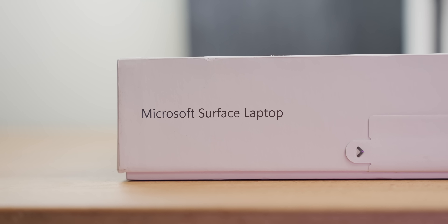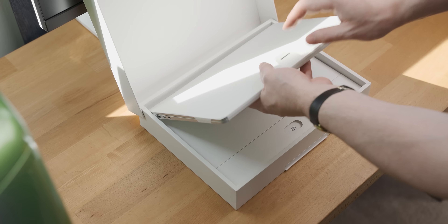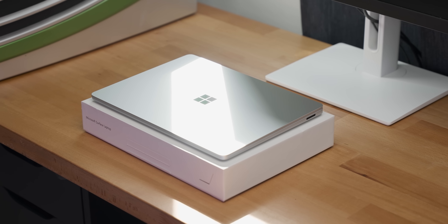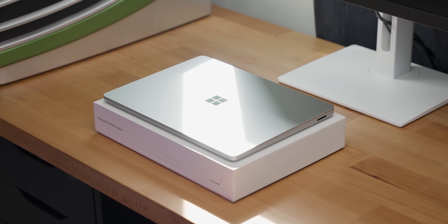This is the new Microsoft Surface laptop — something which normally would be about as exciting as a PowerPoint update, but what lives inside this laptop could herald in the Windows Armageddon. That was really bad.